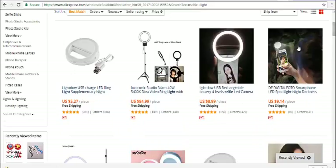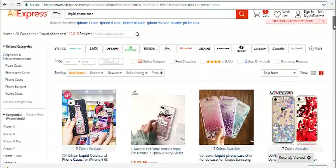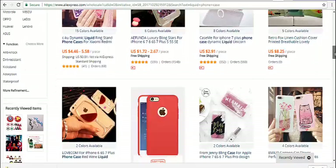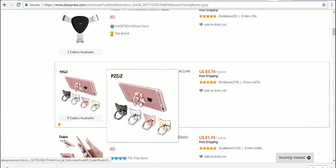And here's some selfie lights — you just attach these to your phones. And here's some liquid phone cases. Just in case you've never heard of or seen liquid phone cases before, this is what they look like. They actually have liquid in the case. And here is a phone grip.